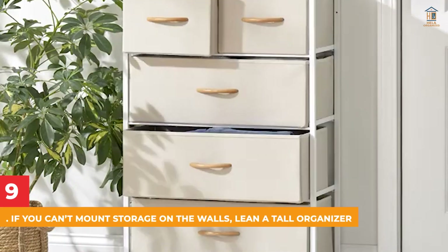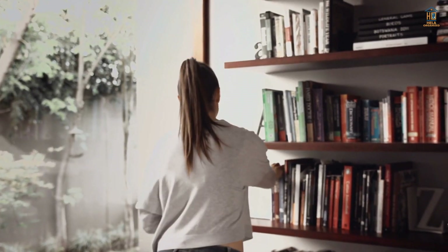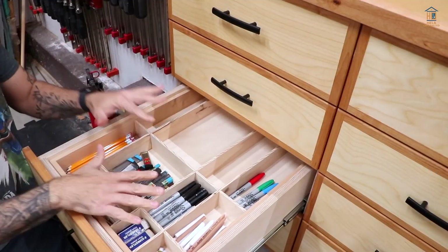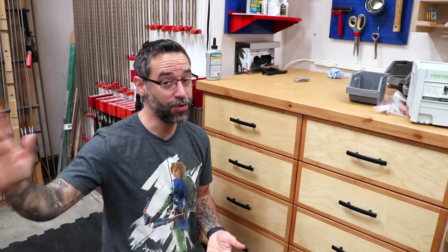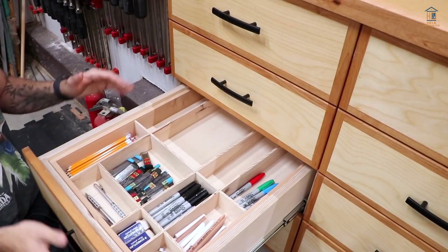9. If You Can't Mount Storage on the Walls, Lean a Tall Organizer. If you don't want to nail shelves to your wall, you don't have to give up creative storage options. Try propping up a tall organizer with pockets and compartments on your desk and leaning it against the wall. Most people prefer the Utonto Silo, but you can also use a modular piece or make a DIY model.